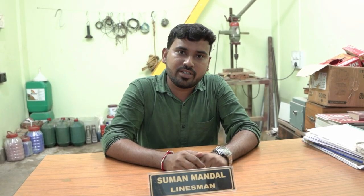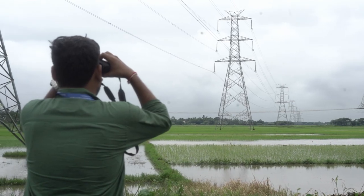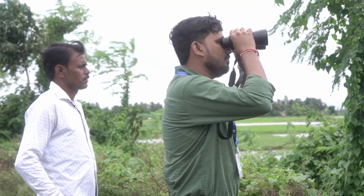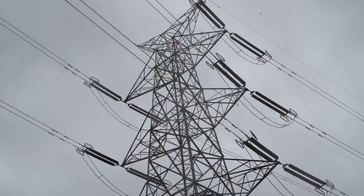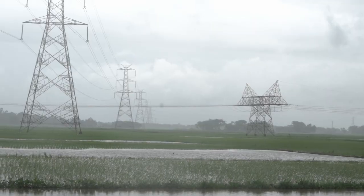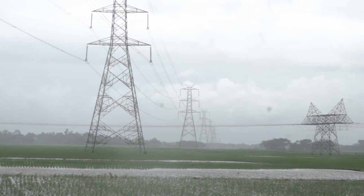During line patrolling, condition of conductor, tower leg, insulator string, tower number and vibration damper are checked. Replacement of conductor, insulator string, replacement of hardware fittings, and resagging are some of the remedial actions taken in case of abnormalities.